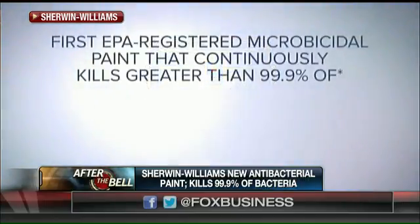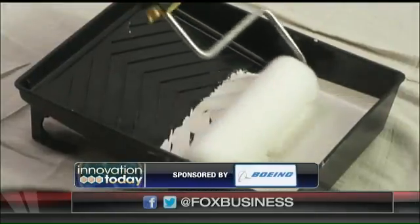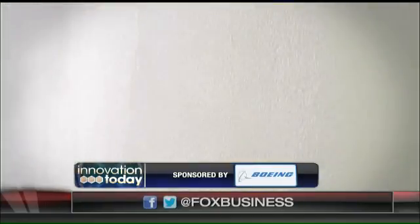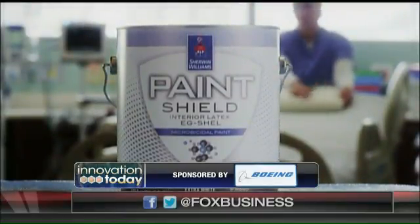Does it cost more than regular paint? Like with any premium product that has premium technology in it, it's going to be a little more expensive, but it is $84.99 a gallon. What does paint normally cost — is that double, a third more? Paint on the market today can vary widely — it can be anywhere from $30 to $60 a gallon.